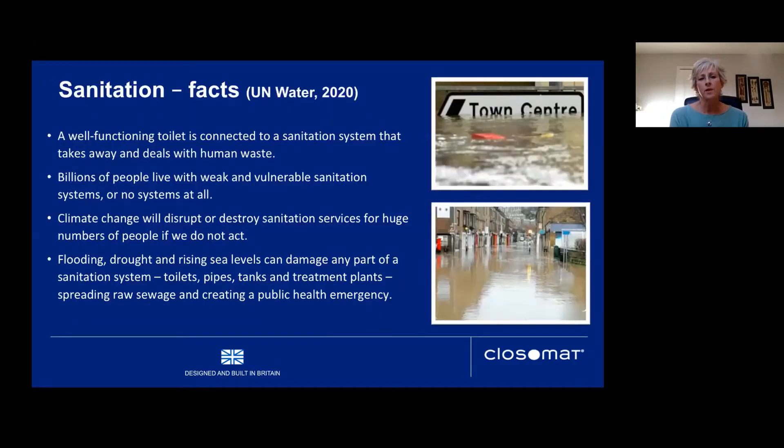Sanitation is about a well-functioning toilet connected to a system that takes away and deals with human waste. Billions of people live with weak or no sanitation systems. Climate change will disrupt or destroy sanitation services for huge numbers of people if we don't act now. Flooding, drought, and rising sea levels can damage any part of the sanitation system — toilets, pipes, tanks, and treatment plants — spreading raw sewage and creating public health emergencies. Even in the UK, severe flooding is increasingly impacting our lives.